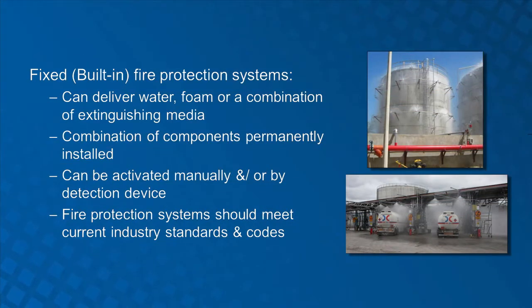Some storage tanks have fixed or built-in fire protection systems. Fixed systems are a combination of components including foam concentrate storage, proportioning valves, and delivery devices permanently installed to provide fire suppression protection. These same fixed systems can service multiple storage tanks, piping manifolds, and loading and unloading racks. The systems can be activated manually or by automatic detection device. Topside application foam systems may require much higher application rates for ethanol blended fuels than for previously stored fuels. Subsurface injection systems may not work at all with ethanol blended fuels.